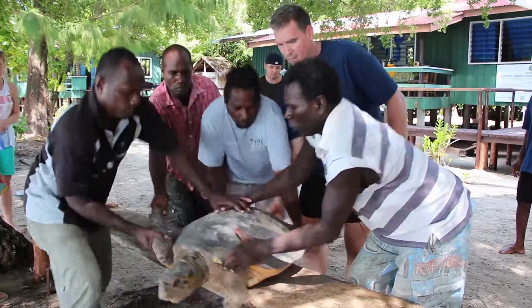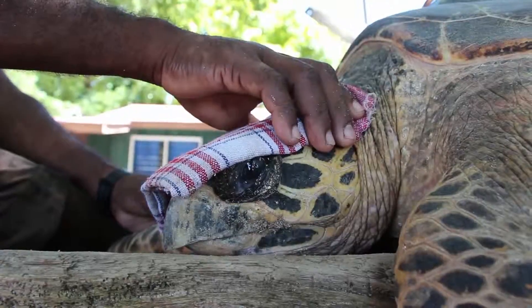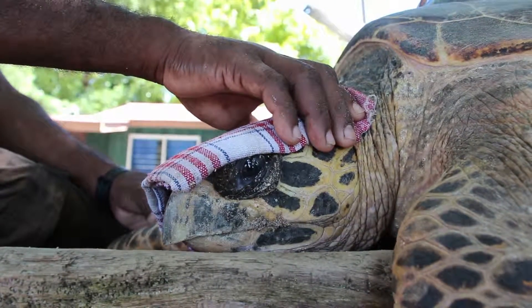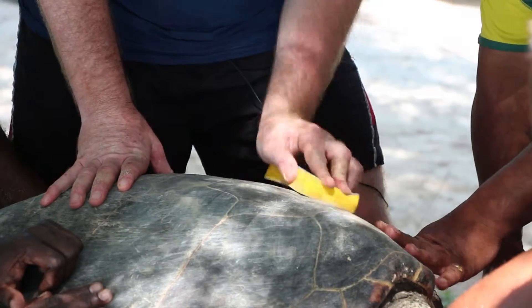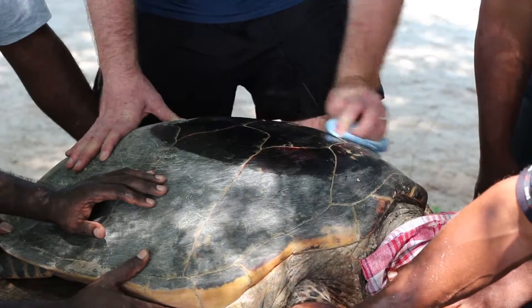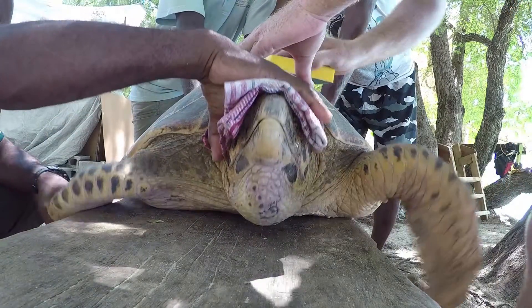We've got quite an exciting project going on where we're putting 10 satellite tags on the shells of adult female nesting hawksbill turtles so we can learn more about their movement patterns, which beaches they nest on, where they've migrated from their foraging grounds to nest, and how well they're currently protected by the protection here in the Arnavon Islands.